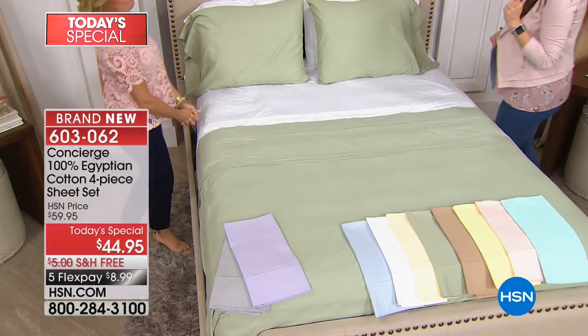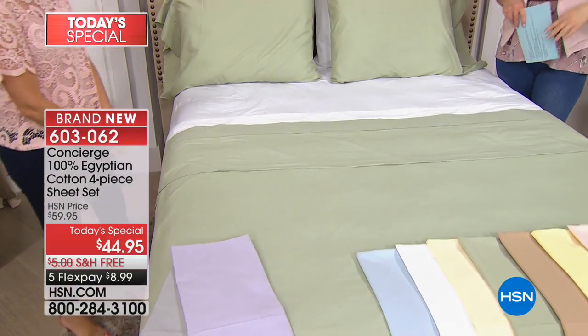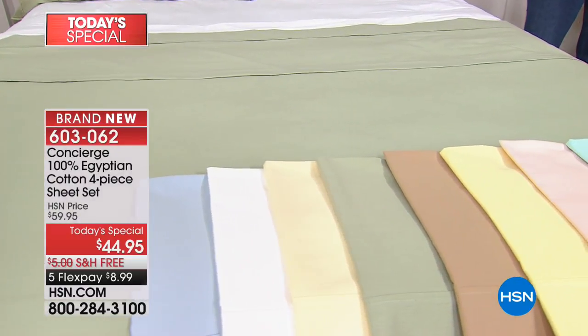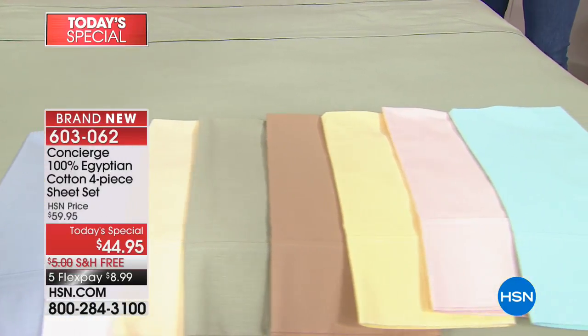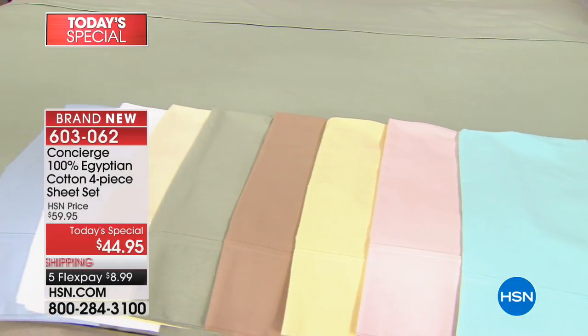It's only $8.99 for you to essentially transform your bedroom into a five-star resort. You're going to be head to toe in Egyptian cotton. You got to get the sheets, maybe a blanket — you just got some towels. This is such a treat.